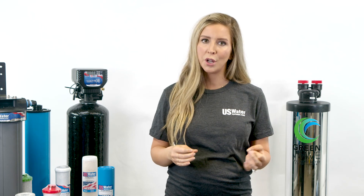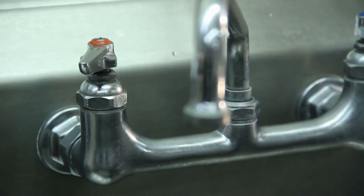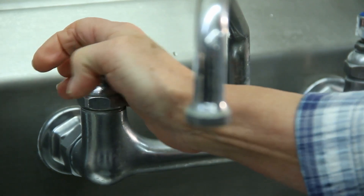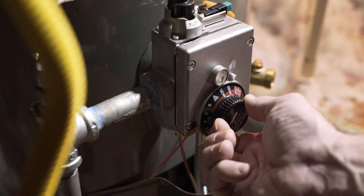The rotten egg odor is caused by hydrogen sulfide or sulfur. The good news is it's generally not harmful, but the bad news is it smells like rotten eggs. Sometimes the smell only comes from the hot water faucet, which means it could be caused by sulfur reducing bacteria in your water heater. Sometimes this can be as simple as changing out your water heater's anode rod. It can also be a good idea to have one made out of aluminum to help control the growth of bacteria.